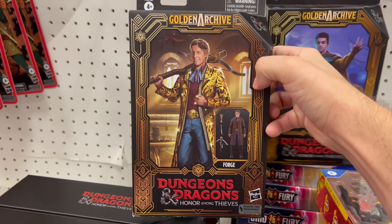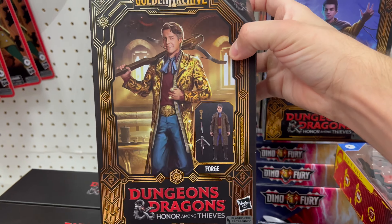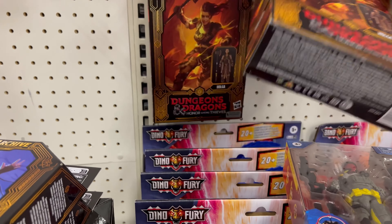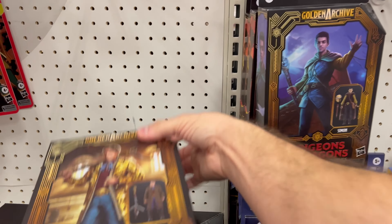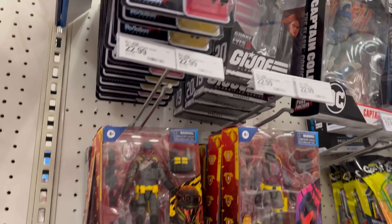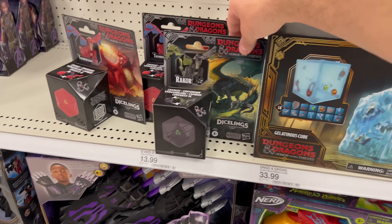Some new Dungeons and Dragons figures with windowless packaging, which I'm not a fan of — the illustrations don't look great. They have the guy from Detective Pikachu and another figure. Here are some GI Joes — they all look the same. I know people have been finding a new one but he doesn't look like he's here.